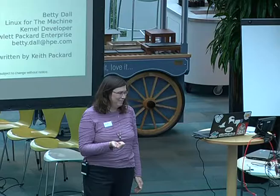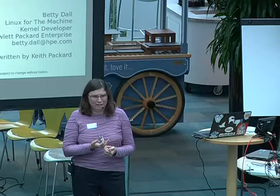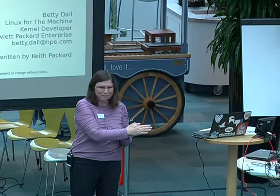Welcome to DebConf here in Cambridge. I'm from Fort Collins, Colorado, and I work for HP Enterprise. My name's Betty Dahl.